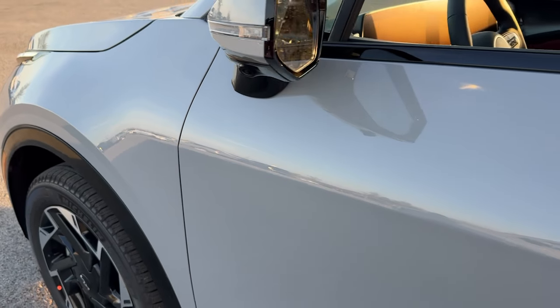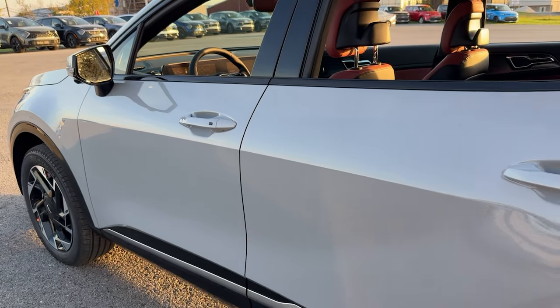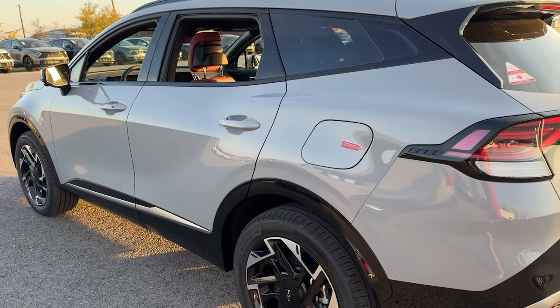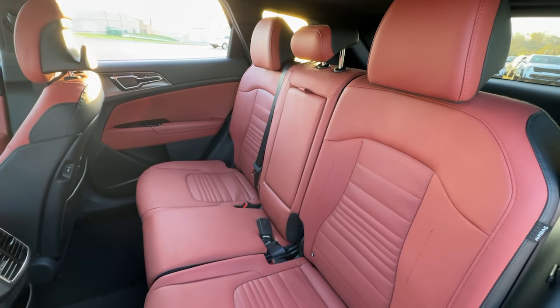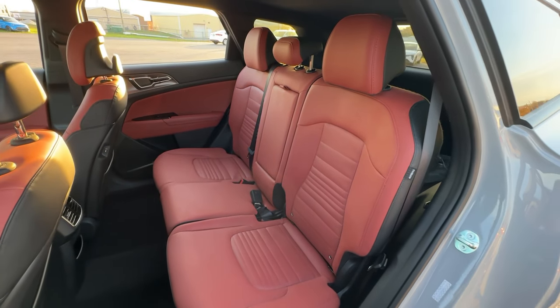Get into a car with value. 2025 Kia Sportage. Whether you're running errands or embarking on a family road trip, this sleek, can-do Sportage brings convenience, comfort, and confidence along for the ride.